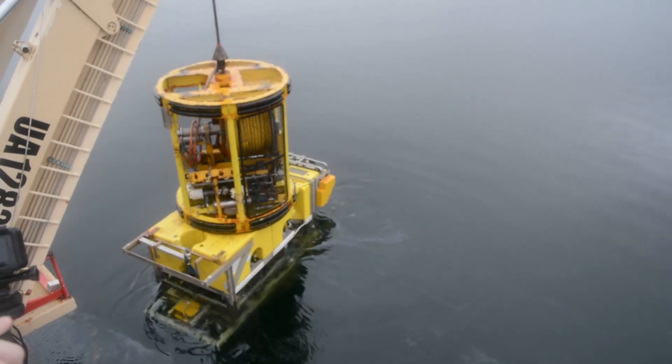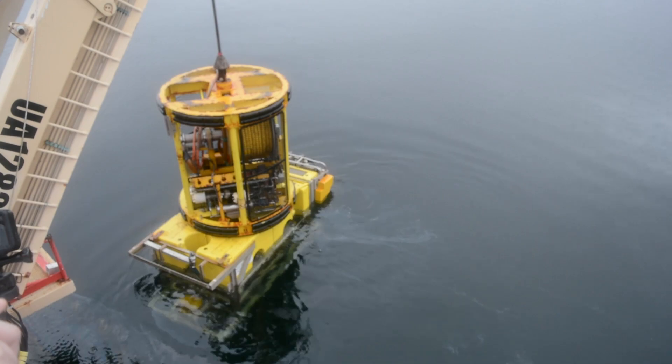The ULS500 Pro laser system provides a highly accurate 3D point cloud which can be used for metrology applications. It gathers millions of data points in a very short time frame.